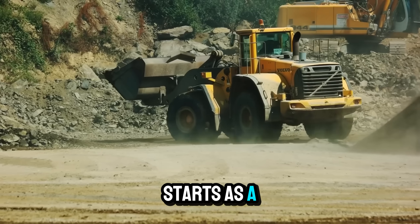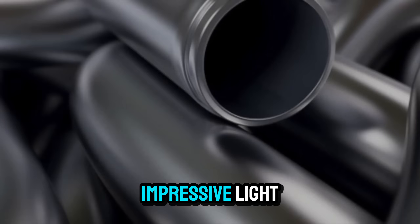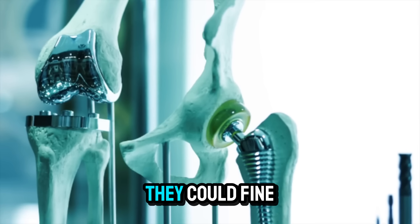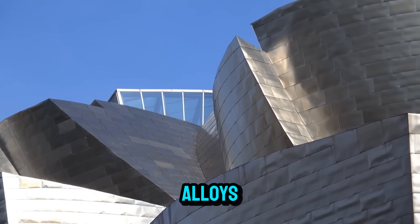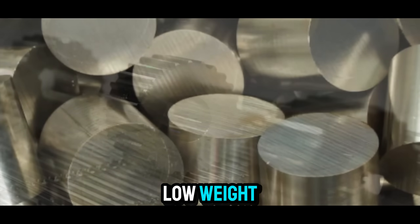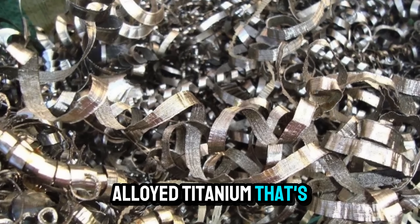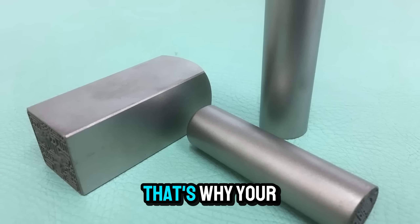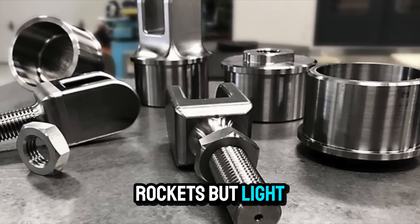Alloying is the supermetal upgrade. Pure titanium is impressive — light, strong, and corrosion resistant — but scientists quickly learned it could do even more. By mixing in other metals, they could fine-tune its personality. During melting, small amounts of aluminum and vanadium are added to create titanium alloys like Ti-6Al-4V, the superstar of aerospace materials. These alloys combine low weight with immense strength and heat resistance. Aluminum adds range, vanadium brings power, and the result is a performance worthy of the sky. That's why airplane engines, car parts, and even some bicycles rely on titanium alloys — strong enough for rockets, but light enough to keep you airborne.